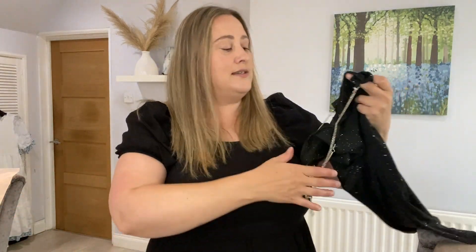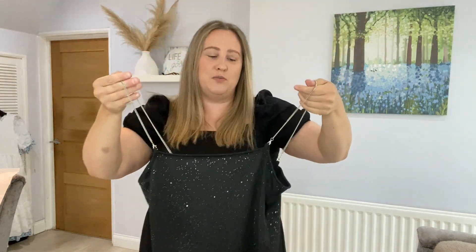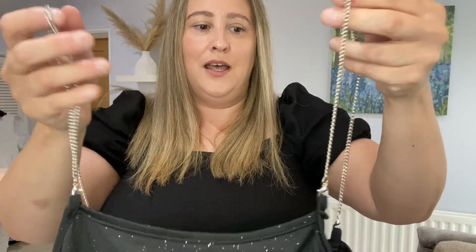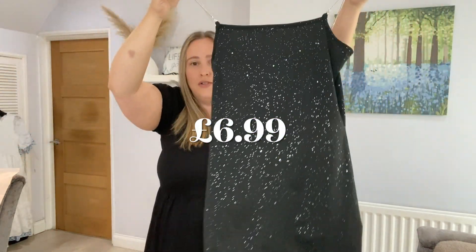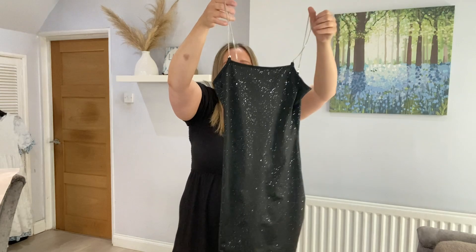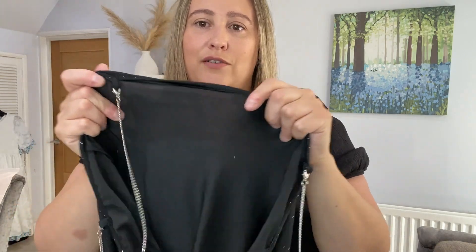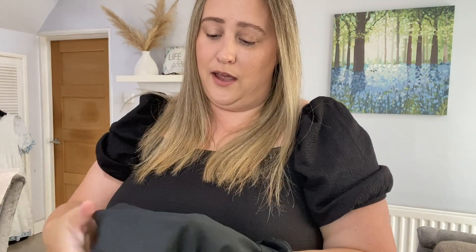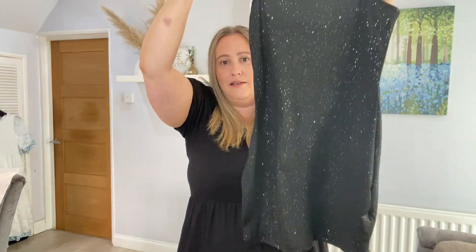Then she picked up this little black glitter dress. She wanted this in case we go to a party or maybe at Christmas time. It's got these little chain straps — the only thing is they aren't adjustable. It was around £6. It's so glittery — it's a very stretchy material and it's not thin, though it's not lined.